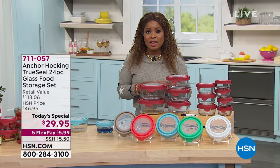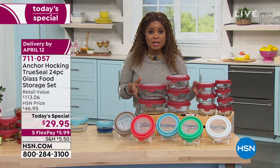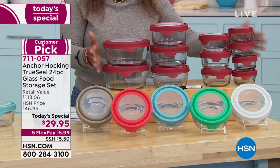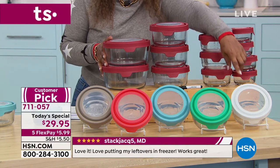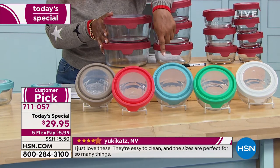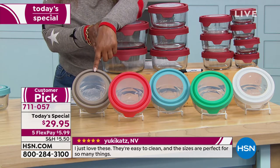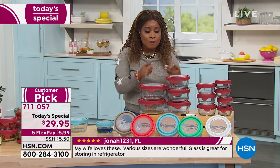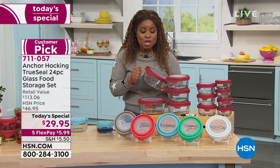Flex pay is free and interest-free — spread payments over five months at just $5.99 per payment. Don't wait; when we offered Anchor Hocking as a Today's Special last September, it sold out early — the white color sold out first. Your color choices are red, white, mint green — brand new and exclusive — and blue, which is the only color available in stores. Mango and gray are also brand new. This is a Customer Pick with a five-year warranty.